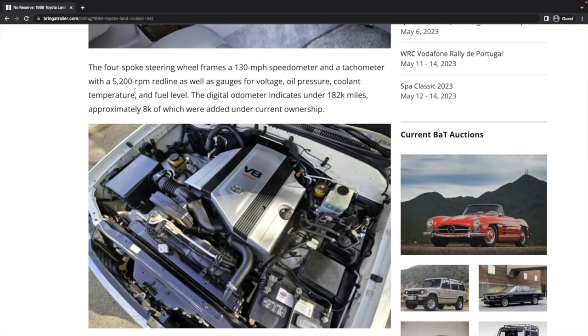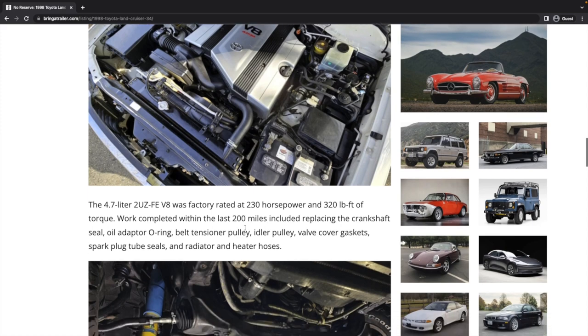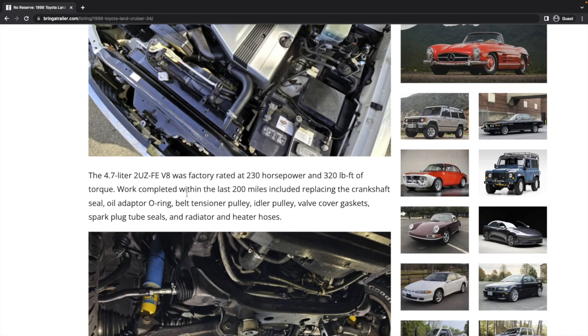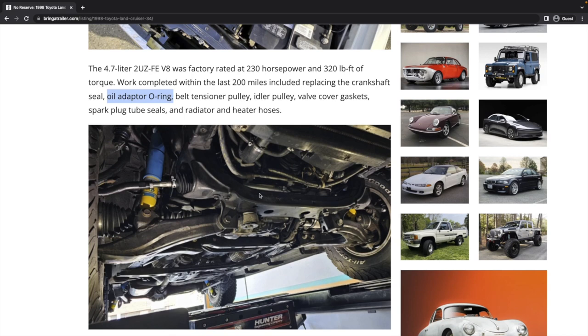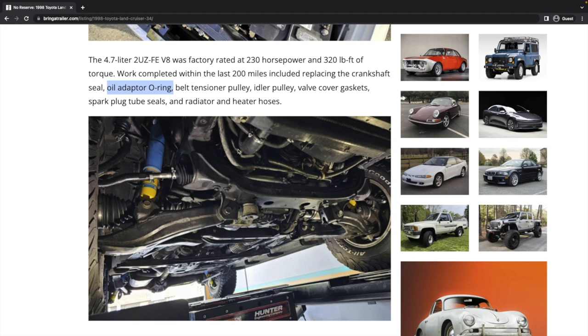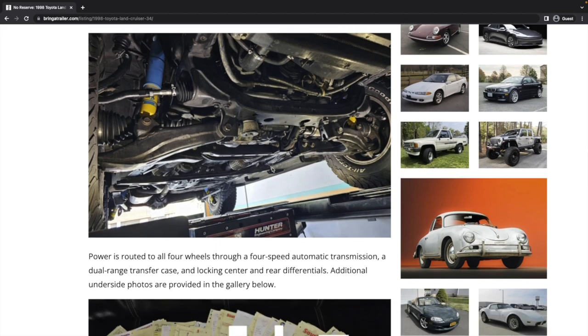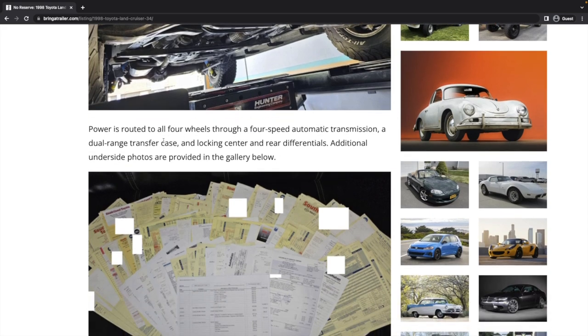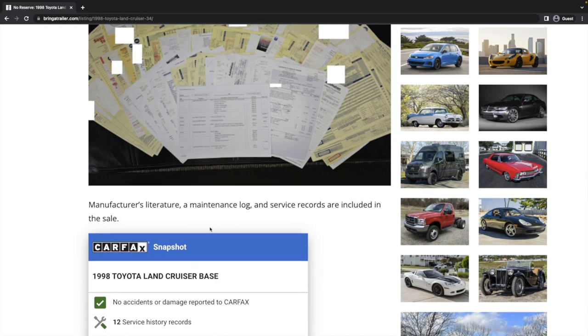In the year they've owned it, they've put 8,000 miles on it — pretty high usage. Within the last 200 miles, work includes replacing the crankshaft seal, oil adapter O-ring — maybe that's like an O-ring on the oil filter — the idler pulley, valve cover gasket, spark plug tube seals, and radiator and heater hoses. The undercarriage for a Texas and California truck looks like you'd want it to look. The skid plates aren't there — I'm sure they just took them off for inspection. I do like the look of those Bilstein shocks under there. Lots of maintenance records, impressive, and it looks like previous owners shared them with the current owner.